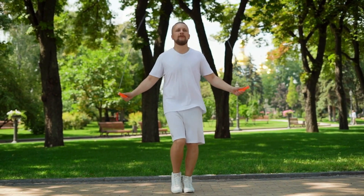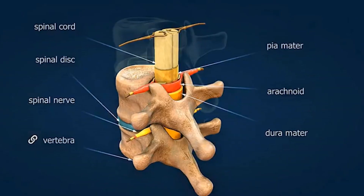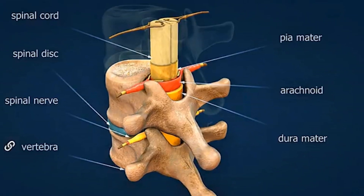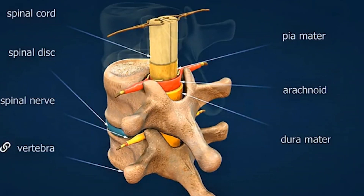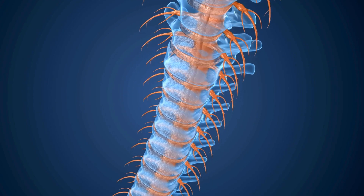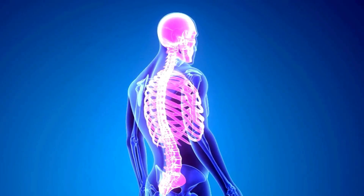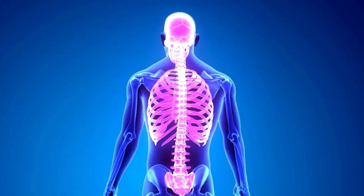The discs protect the vertebral body and, most importantly, the spinal cord and nerves. Fourth, the vertebra has a specific bony canal that gives 360-degree protection to the spinal cord. Fifth, the spine acts as a safe house and passage for spinal nerves. Sixth, the thoracic spine supports the rib cage, which protects vital organs like the heart and lungs.